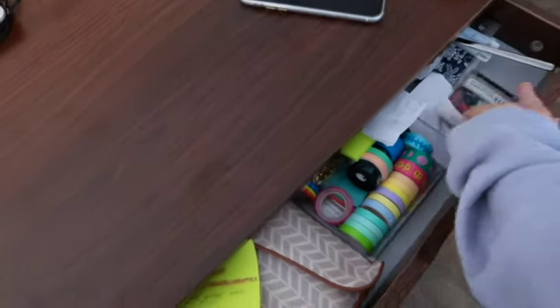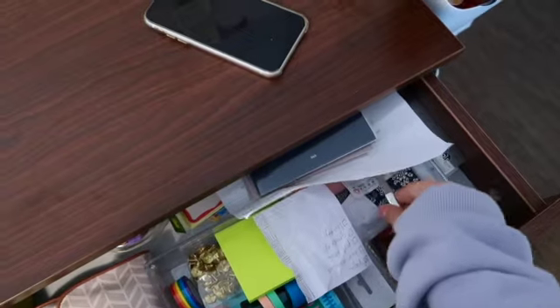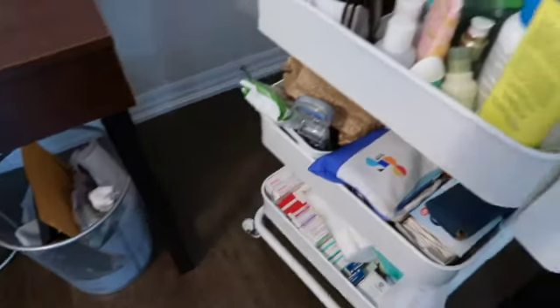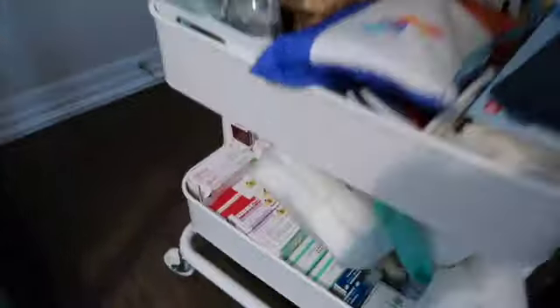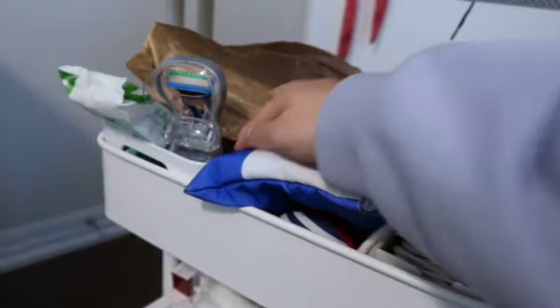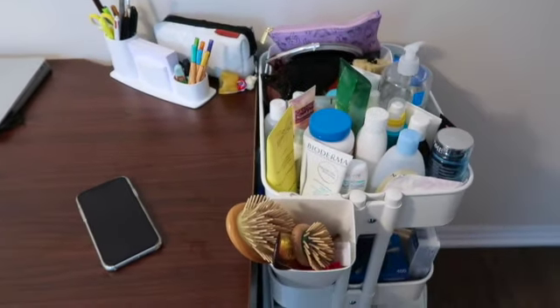All my tapes and stuff for bullet journal. I have these BTS cards that I got in Korea, and other things. I have straws, and I don't know why I have Korean utensils just chilling there. Then I have a trash can, and this amazing thing that I love from Ikea — it has all my skincare, body products, and medicine. All my medicines are here, my makeup, my bag of face masks, razors, stuff I use almost every day. And the little thing also for my hair brushes.